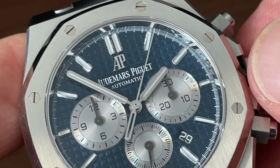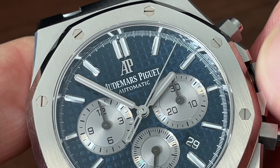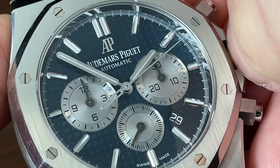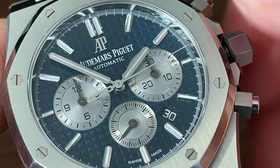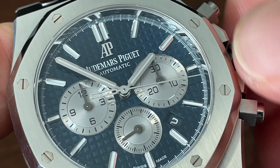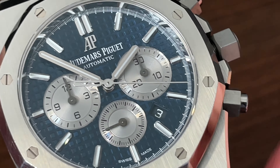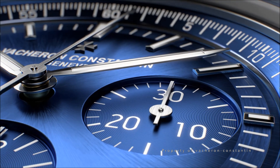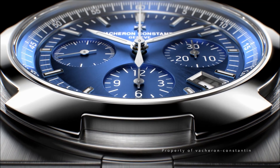We have applied white gold indices and hands, both filled with a little white Luminova to cement the sports watch's credentials. There's an applied AP logo with the full brand name beautifully printed underneath. There's also a discrete date window at 4:30, very reminiscent of the El Primero. I'm glad to see that the date wheel is colour-matched to the dial. There's a lot of date haters out there, but for me it just makes the watch a more compelling everyday wearer.